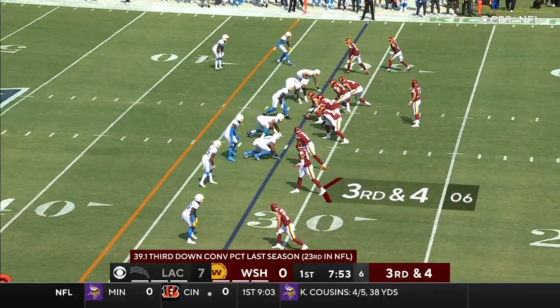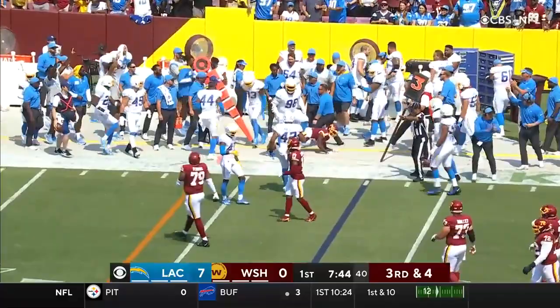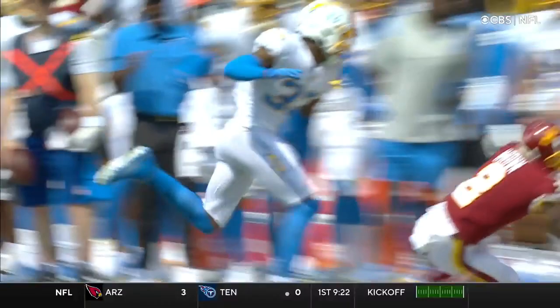Fitzpatrick dealing with some of those exotic pre-snap looks. Fitzpatrick feels the pressure, it was Bosa. Throws on the run — dangerous window — it's incomplete. Looking for De'Ami Brown, Washington will punt. And who was in there making that play? Derwin James. He is going to be all over the field.